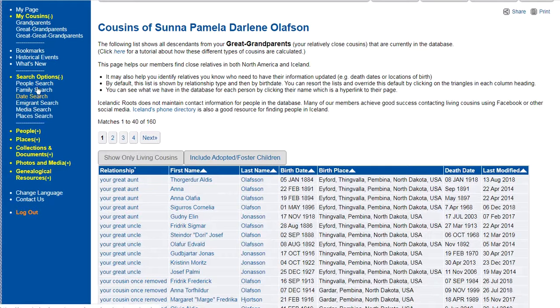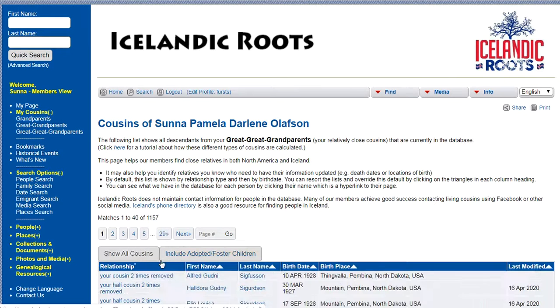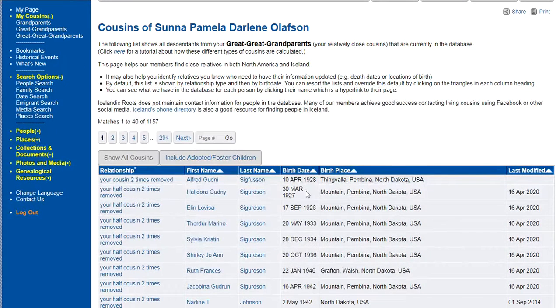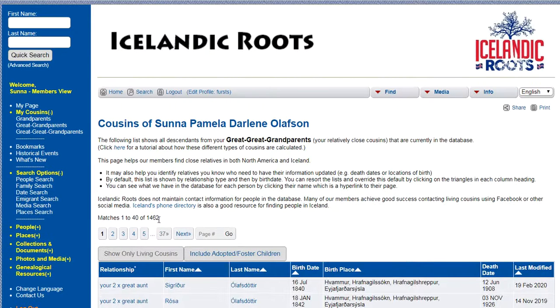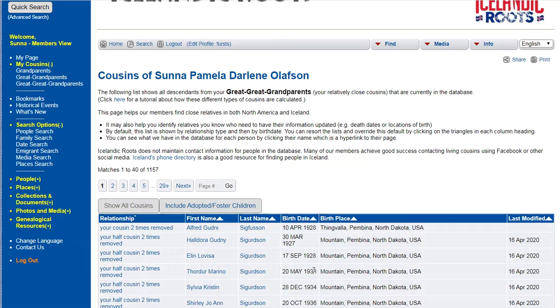And if you click on great-great-grandparents, it jumps up to 1,462. If I click on 'show only living cousins,' it'll give a little bit less — but here is where I need to do some work. I need to find out if these people are still alive, because showing all cousins gives 1,462, but clicking 'show only living cousins' gives 1,157.